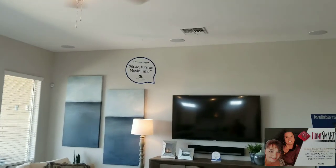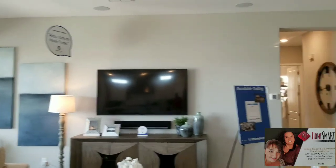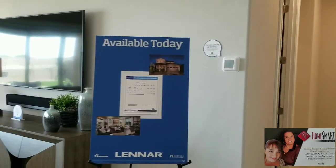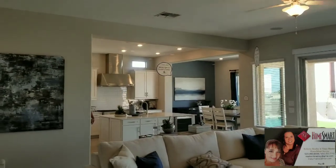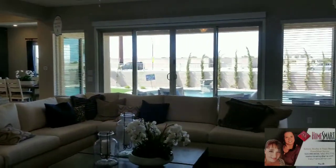One thing we want to show you is that the smart home is included in this home. Not only do you have all of the energy-efficient features that Lennar gives you, but you can manage everything from your smartphone while away. You see these signs all over the place — 'Alexa, bring me home.'